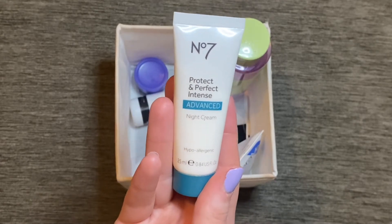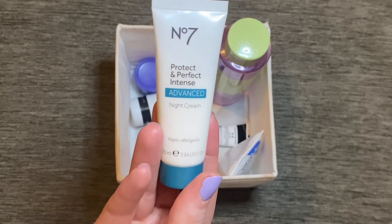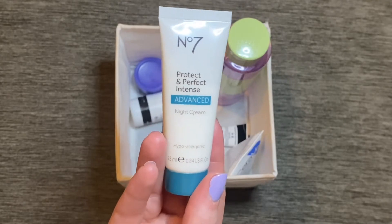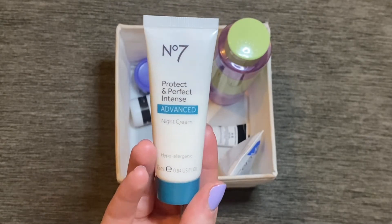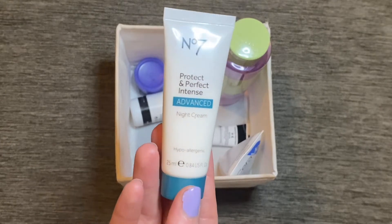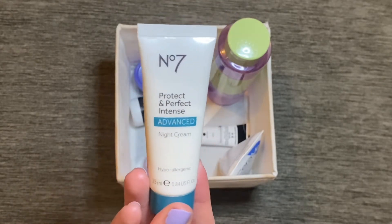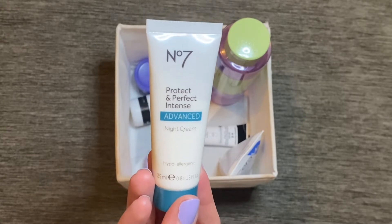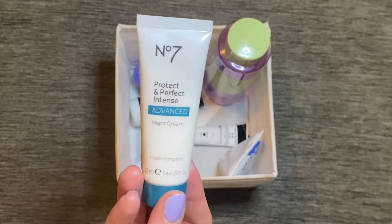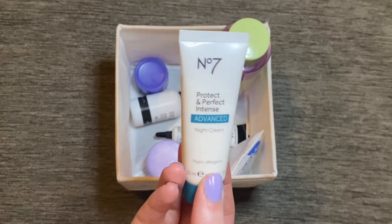Another Number Seven product I had in here is their night cream from the Protect and Perfect Intense Advanced line. I did really enjoy this — I've also tried the day cream from this line and enjoyed that as well. They seem like very similar products and I don't quite know what's different between the two, as they apply very similarly and give similar results. As this came in an advent calendar it doesn't have the full ingredients list. I'd be intrigued to compare the two to see if they're basically the same product. I think the scent — quite fresh and summery — suits it better as a day cream than a night cream.